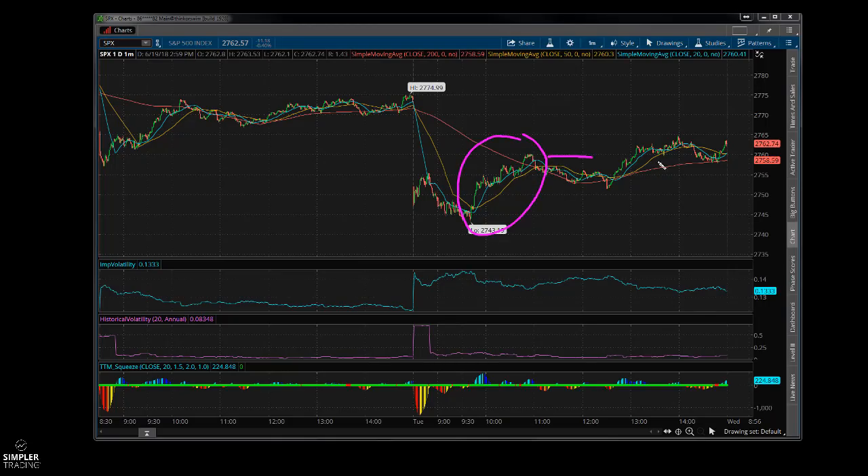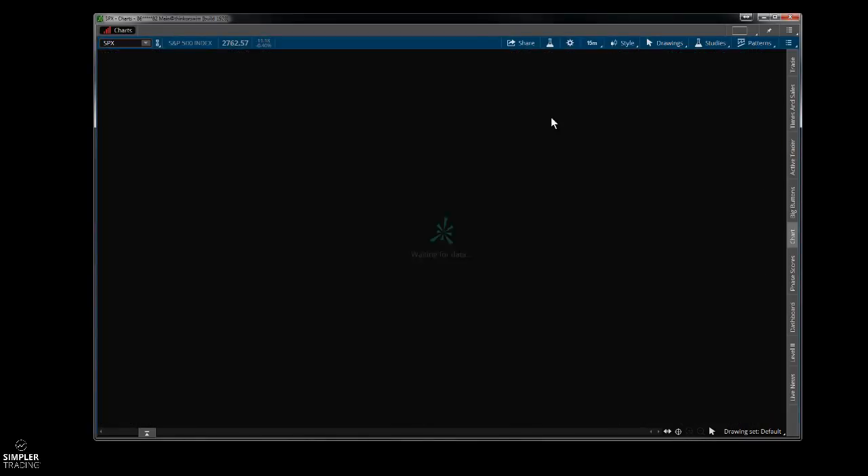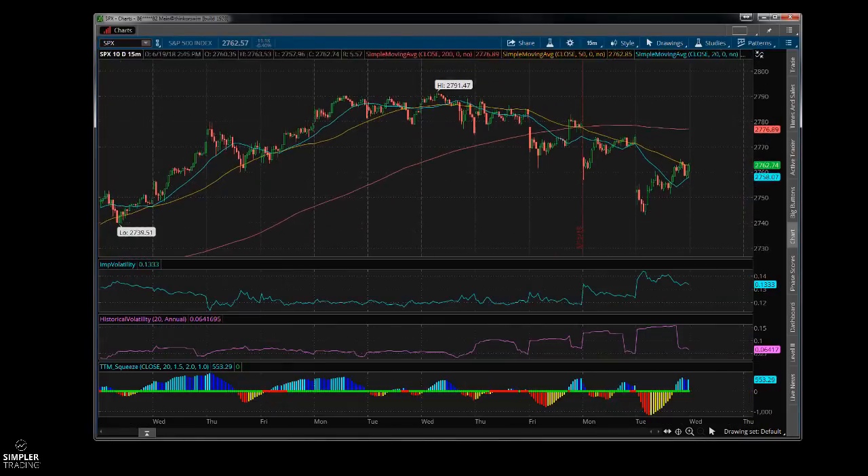The most impressive part of the whole day was this strong bounce that just kind of gave it up. Let's go out to a 10-day time frame and focus on the S&P, because that's what's important right now if you're trading.